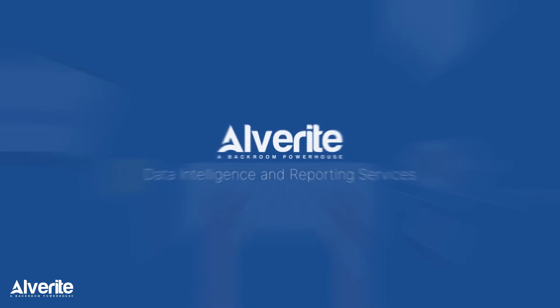Cheers! Alverite — a data intelligence and reporting services company.